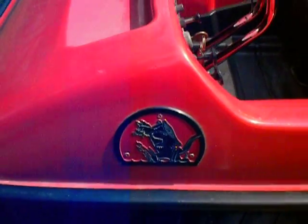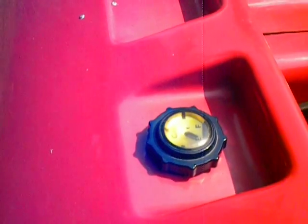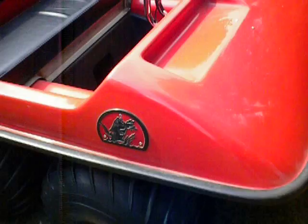The emblems are hard plastic and in great shape. Good fuel gauge in good shape. The body is shiny.